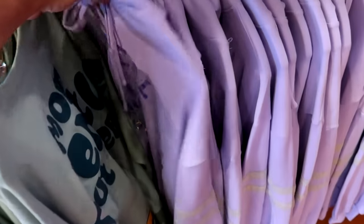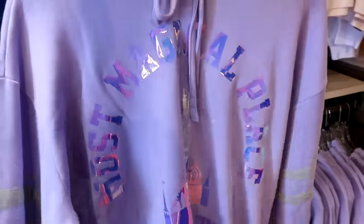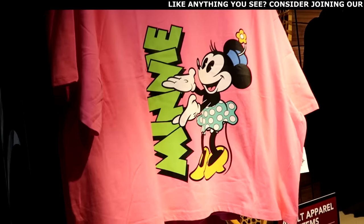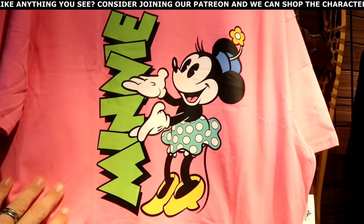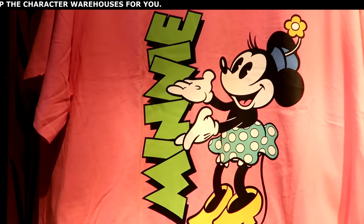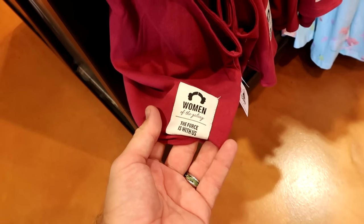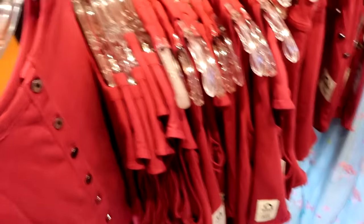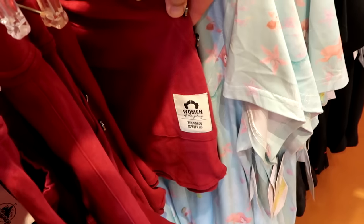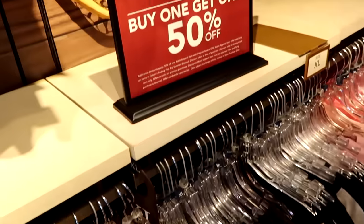Over here is a really nice pullover hoodie in a soft lavender color — shiny with the most magical place on earth and Cinderella Castle, with embroidered stripes on the sides. In the extra large location they have a Mickey and Company crop top with a huge graphic of Minnie Mouse — originally $35. Right underneath are some Star Wars items — a tank top with a patch that says Women of the Galaxy and buttons going down the back — originally $45. They also have the matching shorts with the Women of the Galaxy patch and buttons on the pockets — originally $40. All buy one, get one 50% off.